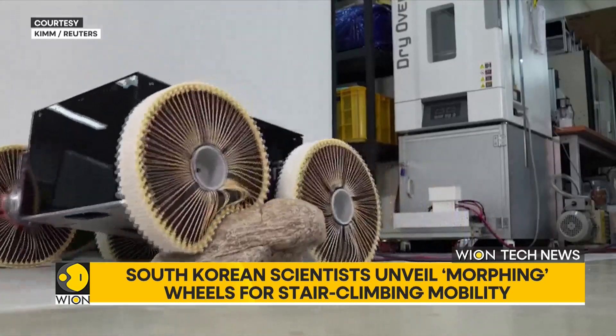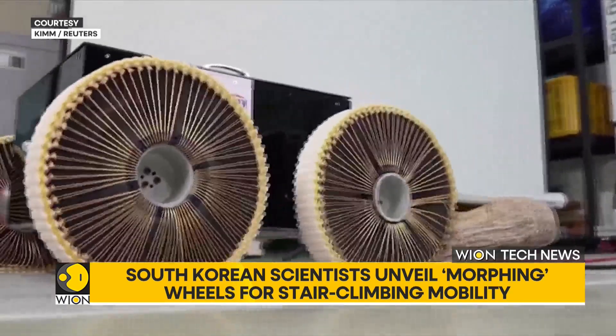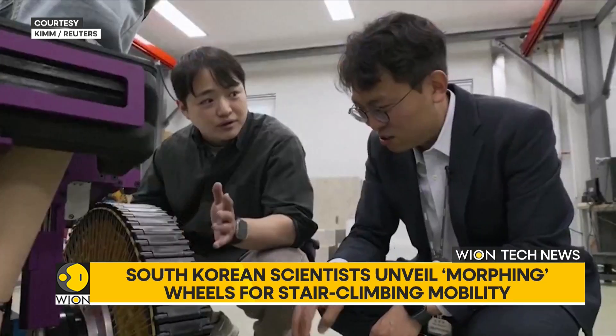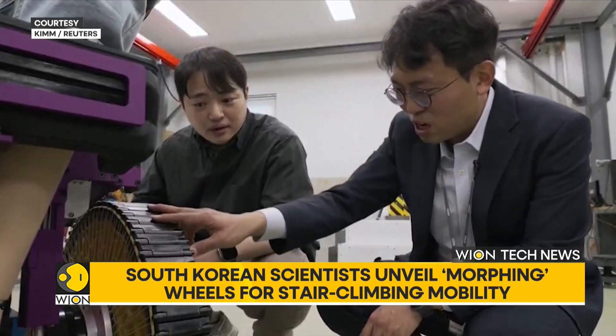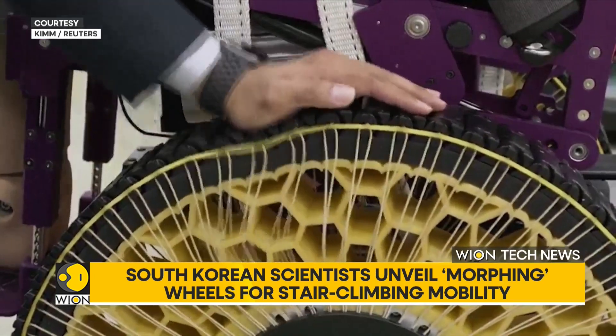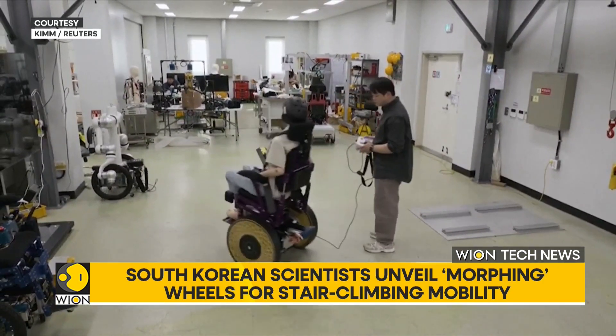It also lets the wheelchair tackle stairs and rough terrain, with the wheel automatically shifting its stiffness in real-time. When spokes pull inward, the wheel turns rigid. When they loosen, it softens, adapting to bumps and slopes. The team envisions this adaptable tech finding users well beyond wheelchairs, from mobility aids to industrial robots.